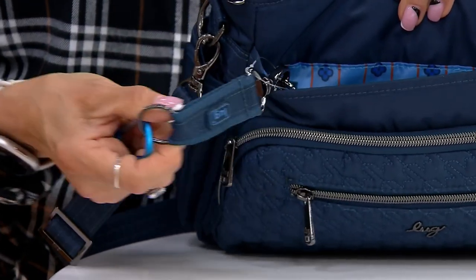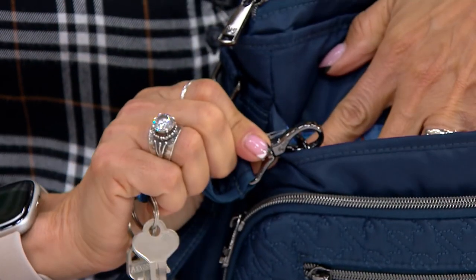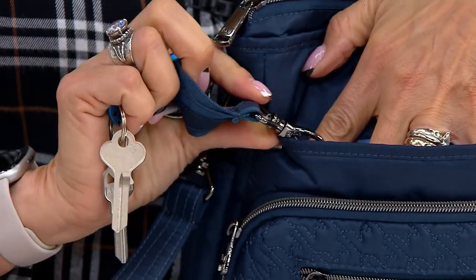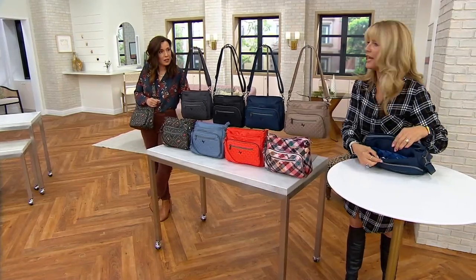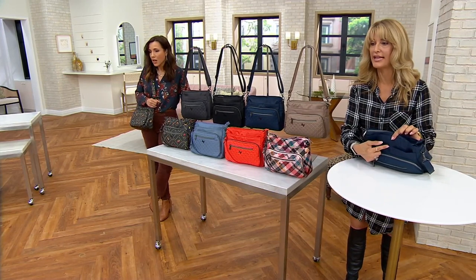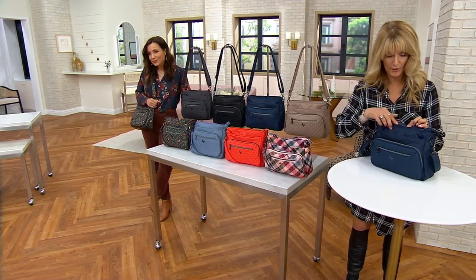It's the key chain — and then it can clip out so you can remove it. So it's not just a key leash, it's an actual key chain. That comes with it. And then there's a little snap pocket here, so you can slip your iPad in there, but I like to keep my keys in there because I always know where they are.